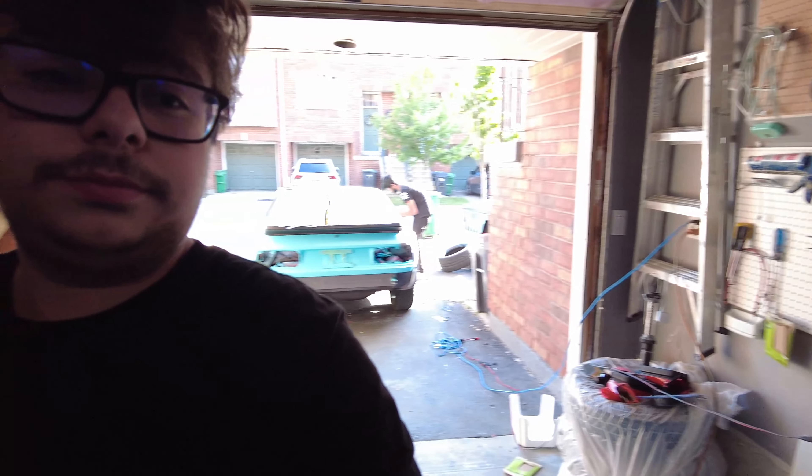Alright guys, so right now Andy is sanding back there. I'm gonna go ahead and clean up the interior. Now that I have a door handle on there I can actually close the windows while we work on it, just cause I don't wanna keep getting dust and shit in there. It just gets disgusting. We're getting close to the end but the finish line still seems very far.